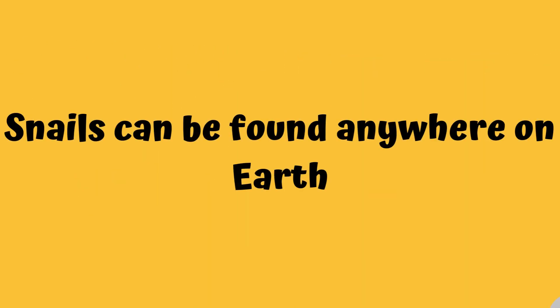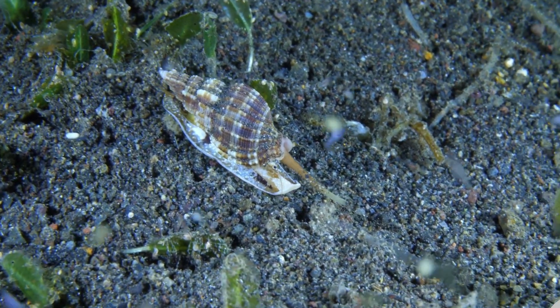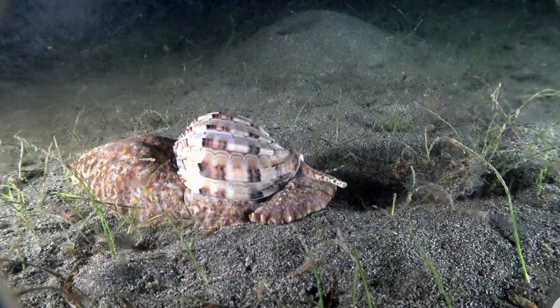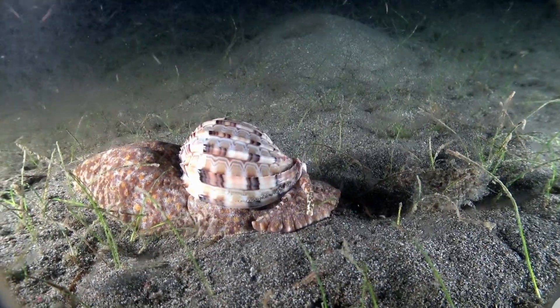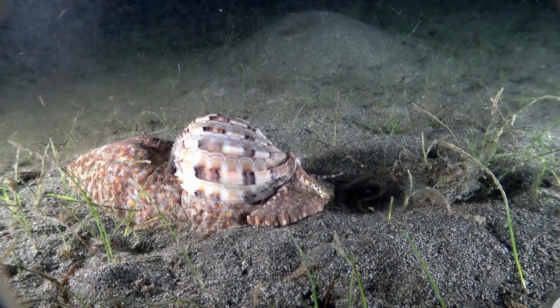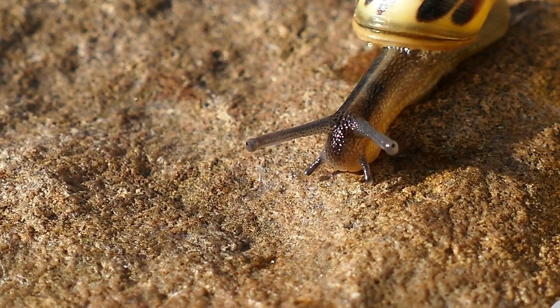Number five: snails can be found anywhere on earth. Snails are everywhere in the world. We have land snails and sea snails, and we even have river snails and lake snails. They live on every corner of the earth.